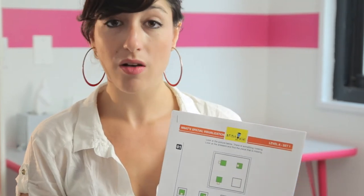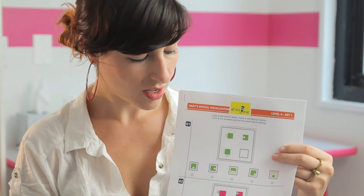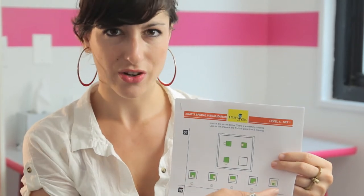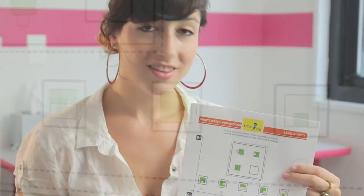Now, a strategy that I find helpful to help kids understand process of elimination is that the right answer is hiding somewhere here, and there are answers that are trying to trick them. This incentivizes them because nobody at any age likes to get tricked.